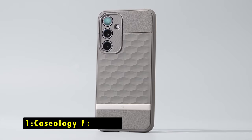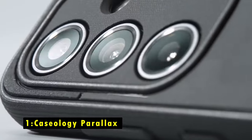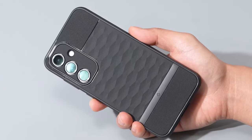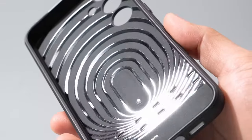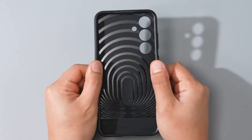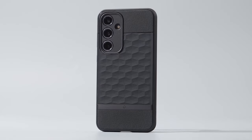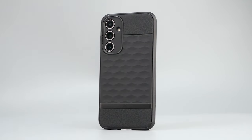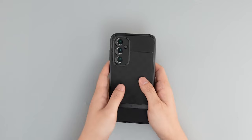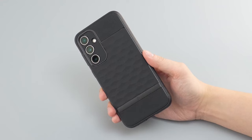Now, the number 1 pick is the Caseology Parallax. The Caseology Parallax case offers a stylish and protective solution for your Samsung Galaxy S24 FE. Its unique 3D hexa-cube design enhances grip and adds a distinctive aesthetic appeal, while the durable construction and impact-resistant materials safeguard your device from damage. The case's raised bezels protect your screen and camera, and the precise cutouts ensure easy access to all buttons and ports.